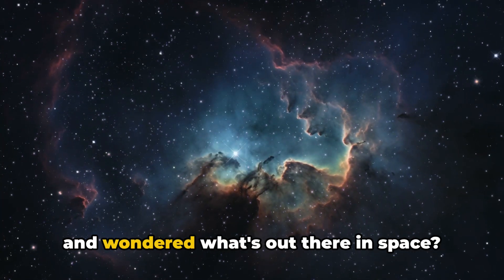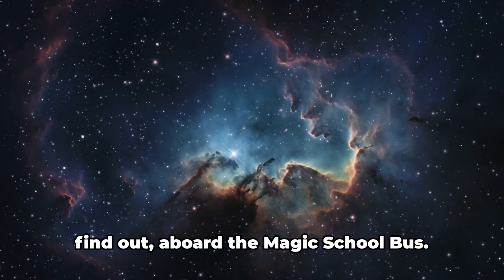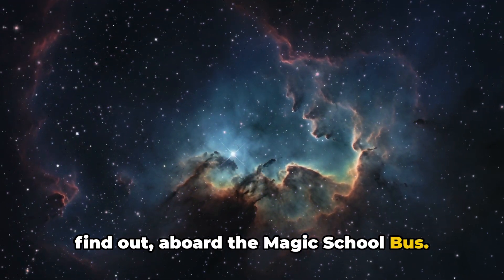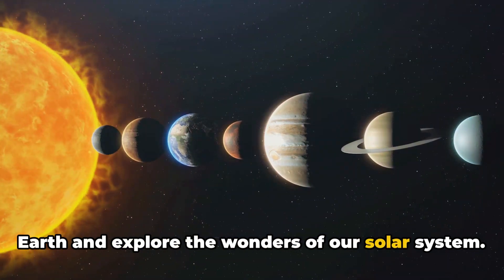Have you ever gazed up at the night sky and wondered what's out there in space? Today we're going on a magical journey to find out. Aboard the Magic School Bus, buckle up as we blast off from planet Earth and explore the wonders of our solar system.